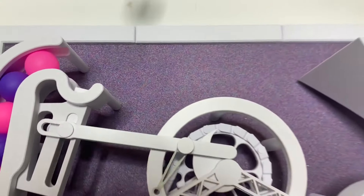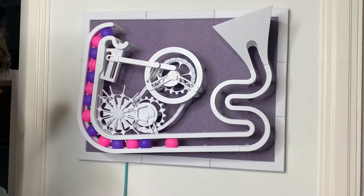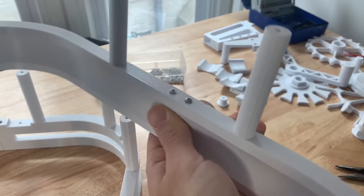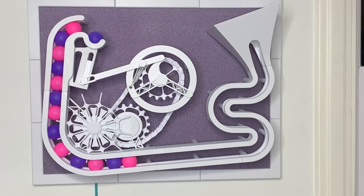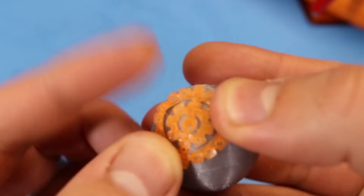JBV Creative shows off this impressive mechanical sculpture that launches ping pong balls in the air. It reminds me of Arthur Ganson's kinetic artwork, if perhaps he had had access to a 3D printer. This thing continually recycles its queue of ping pong balls with a clever mechanism inside.